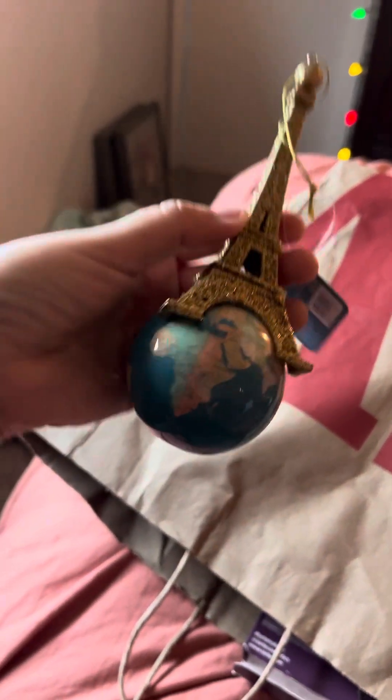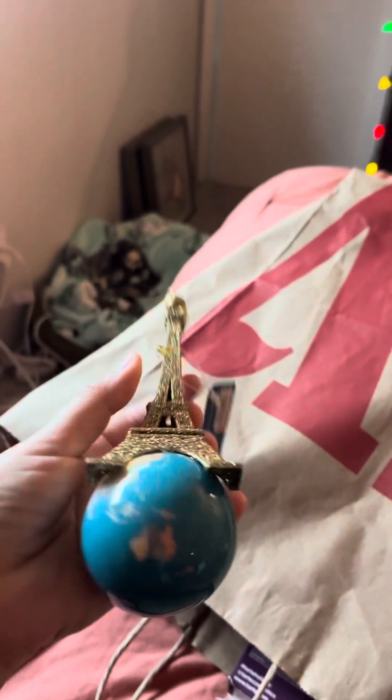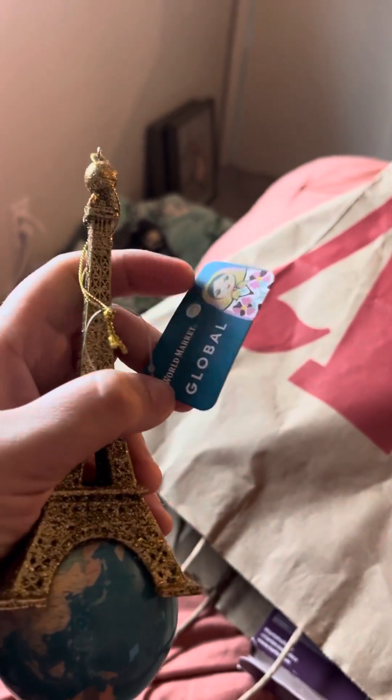And then this one — I loved it. It's the map with the Paris Eiffel Tower on top. Beautiful. This one was not on sale, unfortunately — I thought it was, but it's $8.99, which is not bad. This is beautiful, I had to get this. That's my World Market haul.